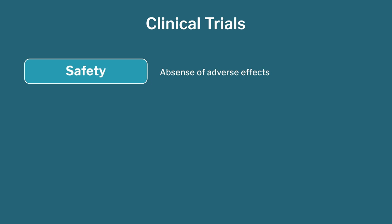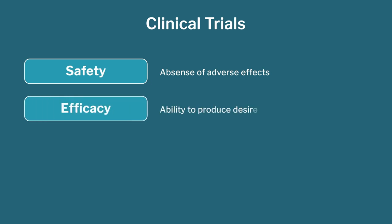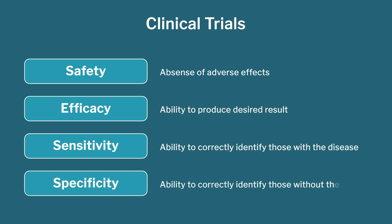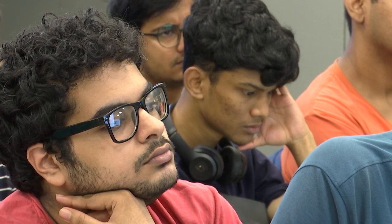Is the device really functioning the way you promise — better, faster, easier? Besides safety and efficacy, especially for a diagnosis device, you also worry about sensitivity and specificity. If you are trying to screen or diagnose a person for a disease, you want to make sure there are no false negatives — if someone has a disease, the device must catch it. A false negative that says the disease is not there when it actually is there is the risky part. Similarly for specificity: if someone does not have a disease, the device should not say he has one — that is a false positive, which leads to unnecessary treatment. So these four — safety, efficacy, sensitivity, and specificity — are the basic thumb rules for human clinical trials.